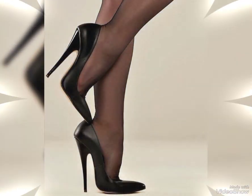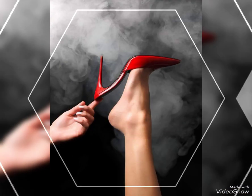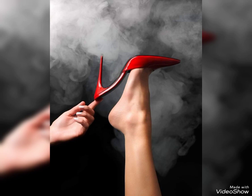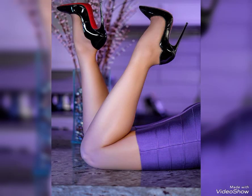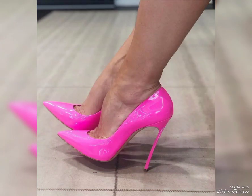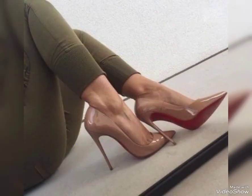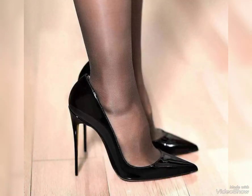First up, we have pumps — a classic and versatile choice when it comes to high heels. Pumps can be worn with almost anything, from dresses and skirts to jeans and trousers. They are perfect for both formal functions and adding a touch of sophistication to your everyday outfits. They come in so many different colors and materials.